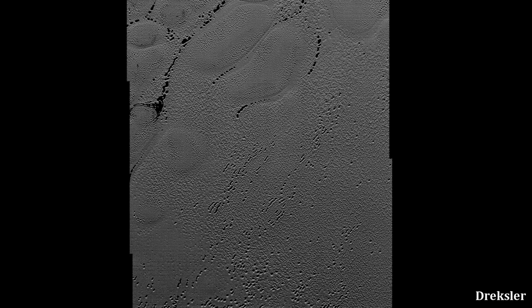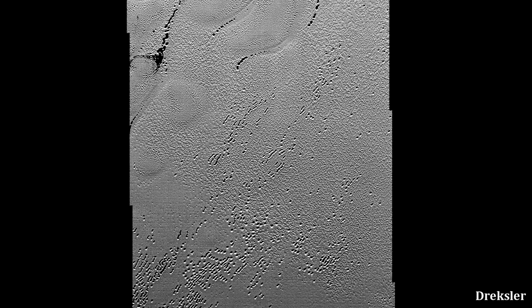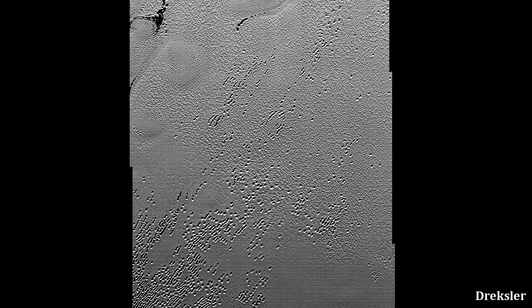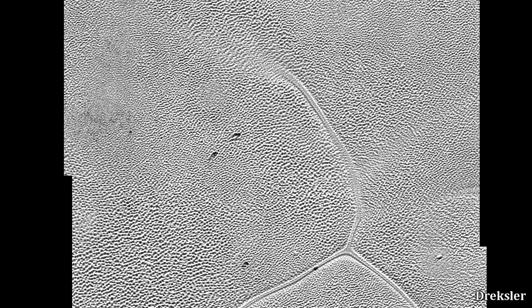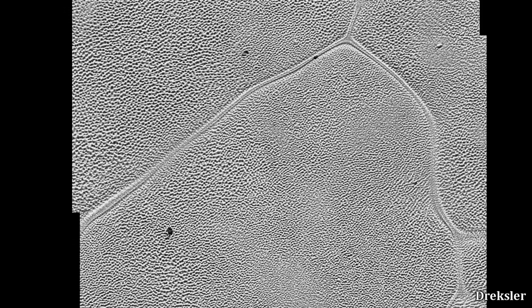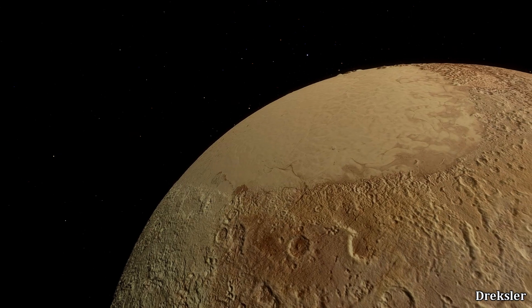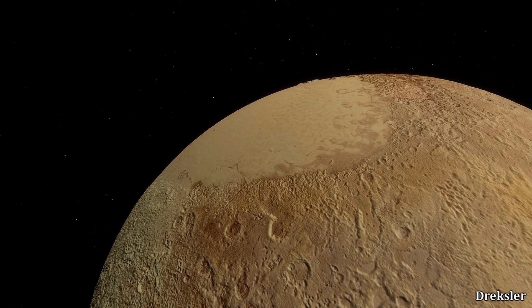Much of the terrain on Sputnik, including the cells, is characterized by fields with many large pits. These pits may be caused by the sublimation of nitrogen ice — a process in which ice turns directly into gas. Ice fracturing is also believed to play a role in their formation. Although Sputnik is mostly nitrogen ice, some of the ice there is also carbon monoxide and methane.